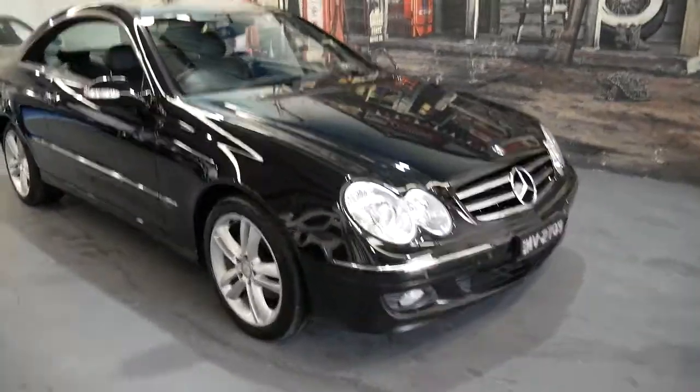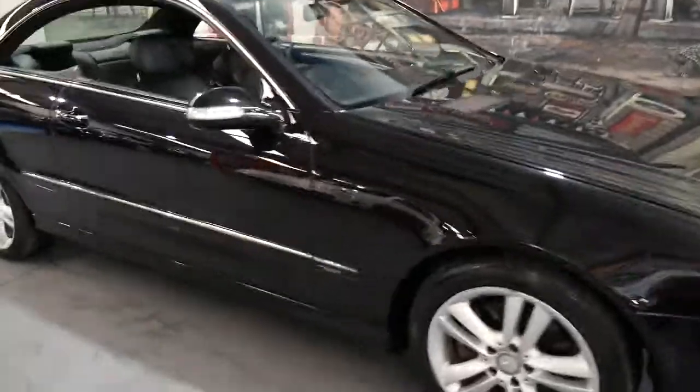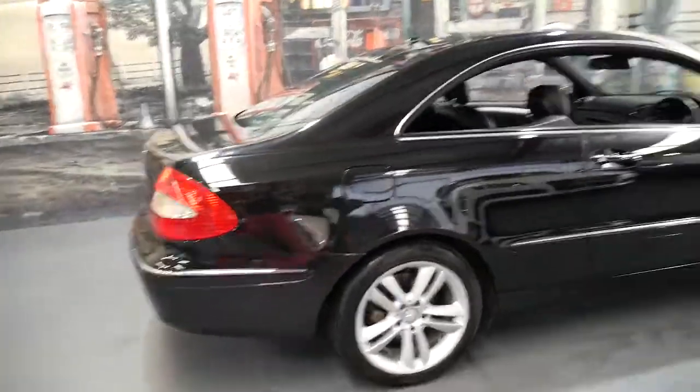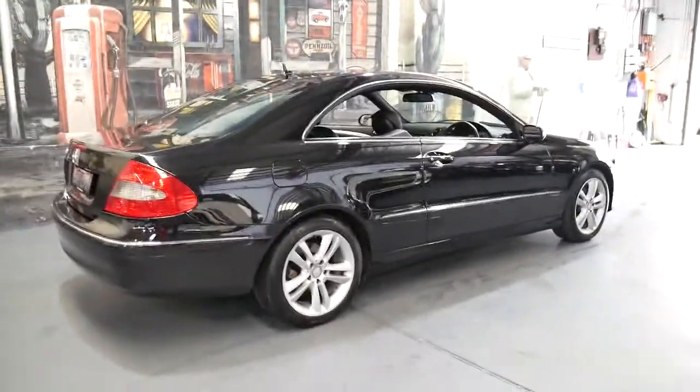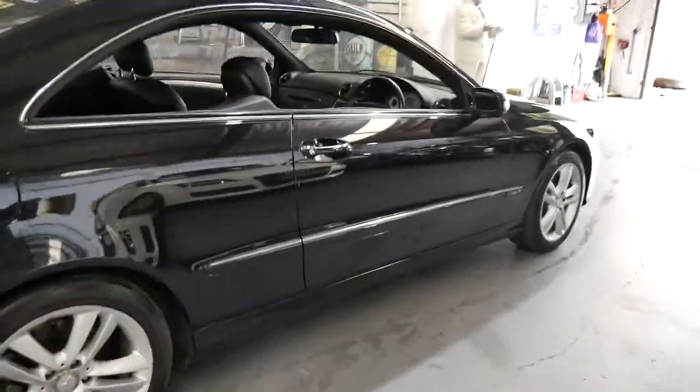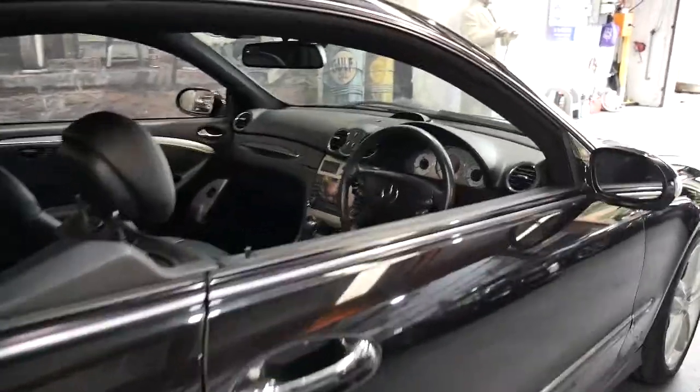Thanks for taking the time to watch this video by the Old-Timer Centre. My name is Philip Tarrant and I'm going to talk to you about this absolutely beautiful Mercedes-Benz CLK 280. It's black with black leather interior and it's an Avant-Garde, so it's the absolute top of the range.